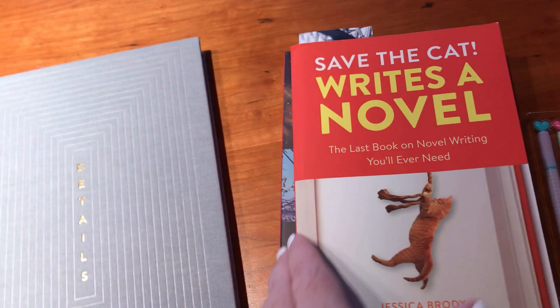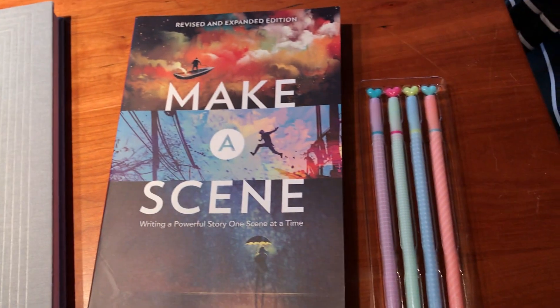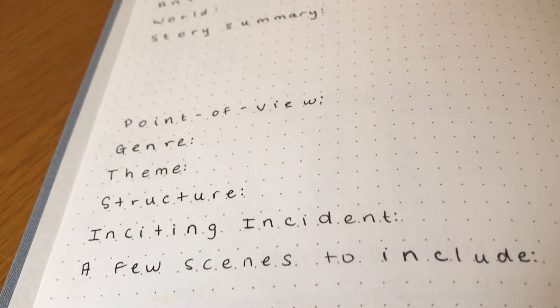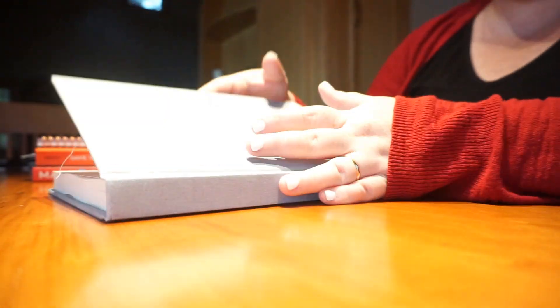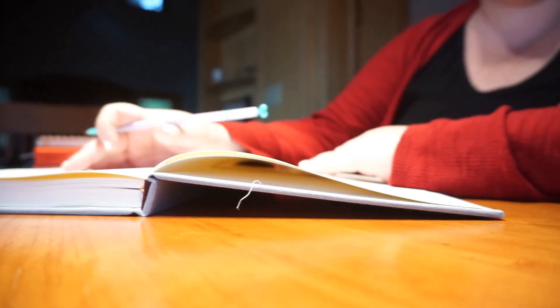So what I did is I went out and got a brand new bullet journal notebook. I have bullet journals back home but I didn't bring them with me, so I decided to get a brand new journal and start fresh. I got this journal from the bookstore and I am going ahead and adding a section for my story overview.